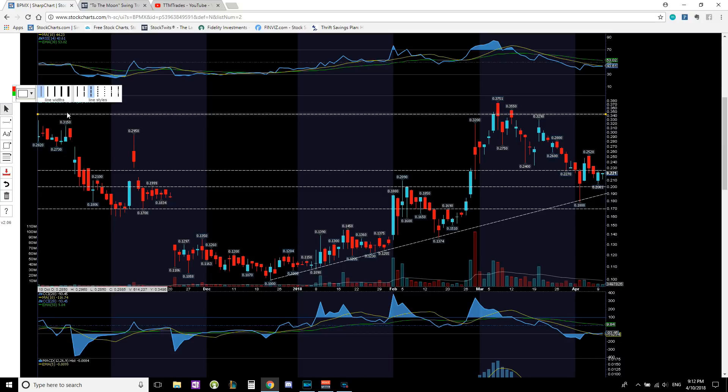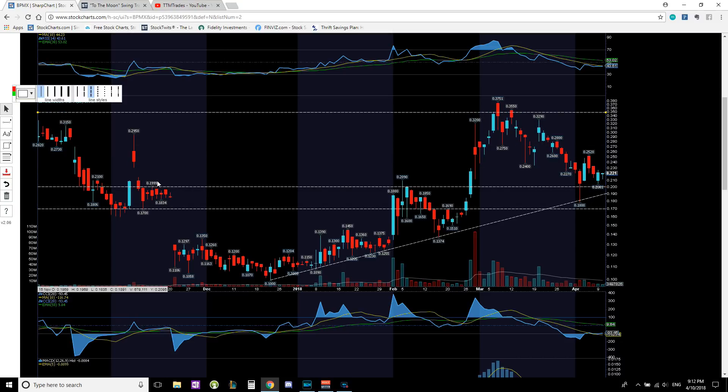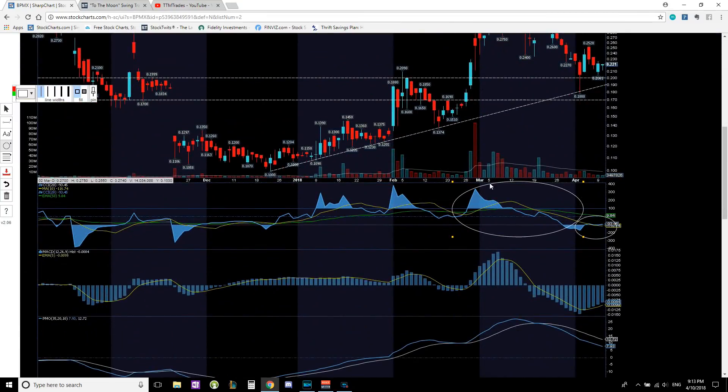The Fibonacci retracement shows right above 21 cents is the 61.8% retracement level. Also, past resistance should become new support, and that past resistance is right at 20 cents. Price is hovering right above that 20 to 21 cent area. At the same time, we're getting early signs of a possible reversal — the CCI has crossed above its 10-period moving average. Previously, once the CCI crossed below that 10-period moving average, it stayed below the entire time, tried to come back above, got rejected.